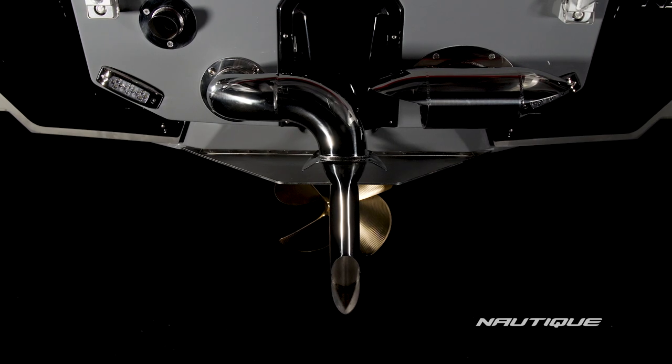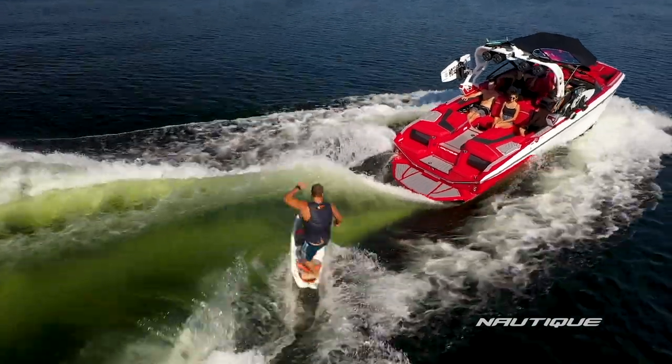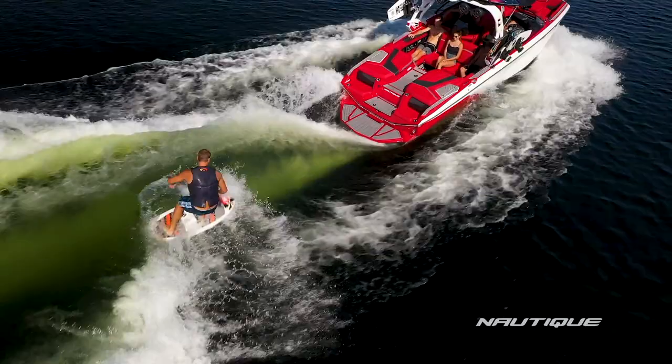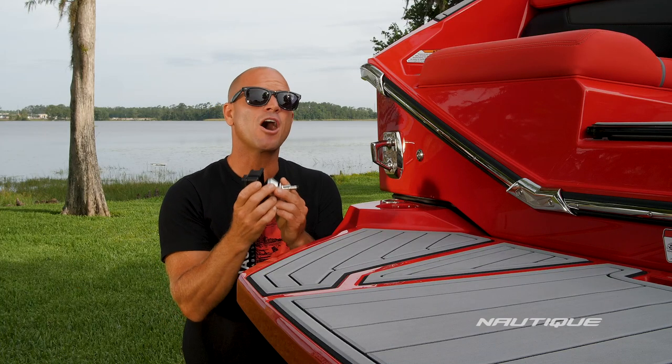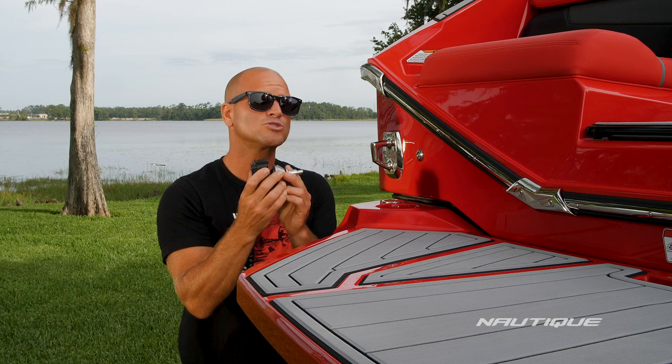Standard on all Super Air Nautiques is our Nautique Surf Pipe. This takes the engine emissions and steam and places it down into the prop stream, where it bubbles up behind the surfer to maximize your experience behind the boat.